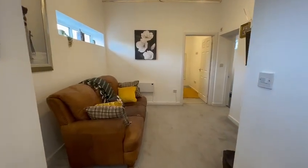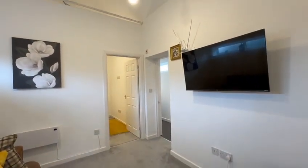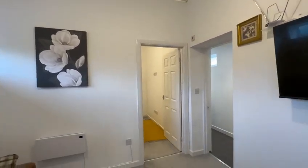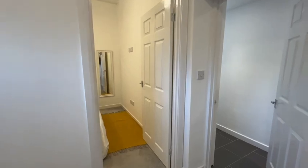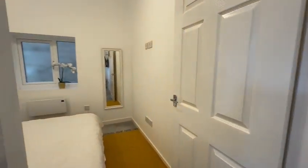We've got the kitchen which leads through to an open plan lounge, a vaulted ceiling, and then on through to the double bedroom and shower room. You'll have taken note of the exposed beams and all the particular features this house has to offer.